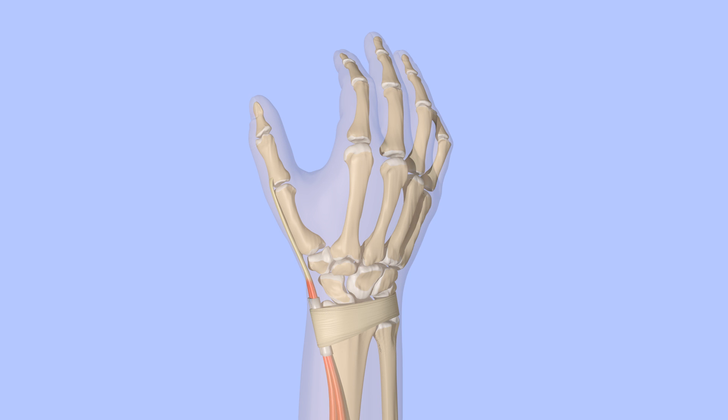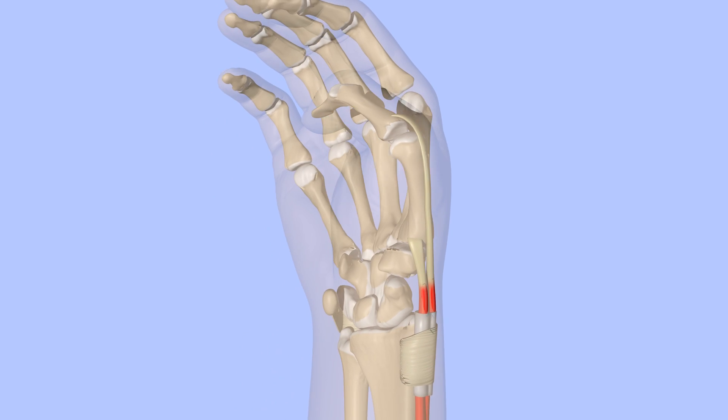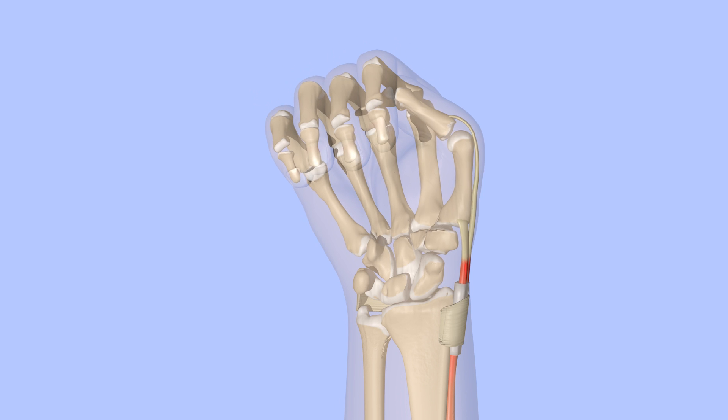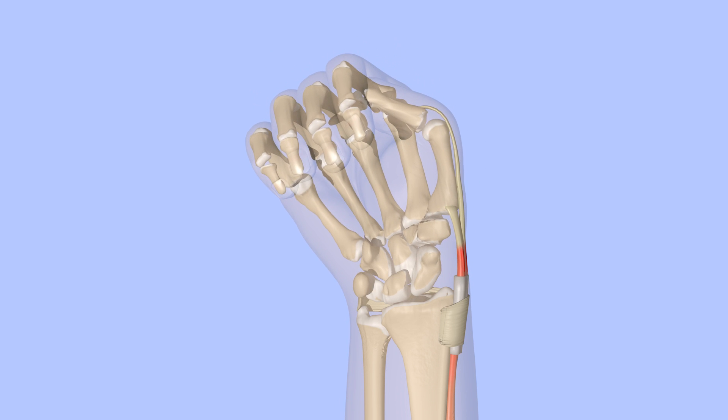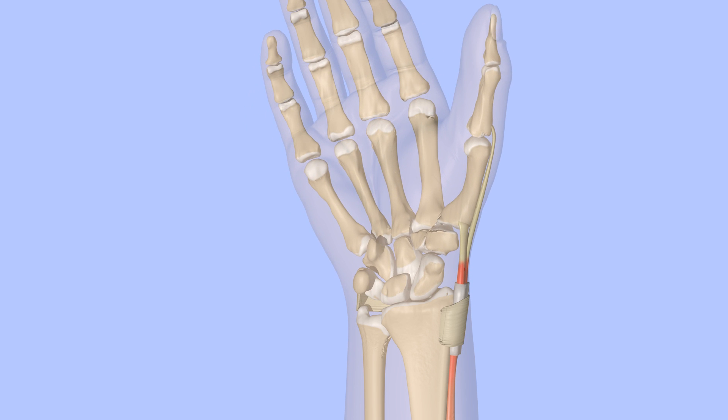Finkelstein's test is often used to diagnose De Quervain's tenosynovitis. The thumb is grasped within the other fingers and the wrist bent in such a way as to stretch out the extensor pollicis brevis and abductor pollicis longus. If this causes pain over the radial styloid, De Quervain's tenosynovitis is probably present.